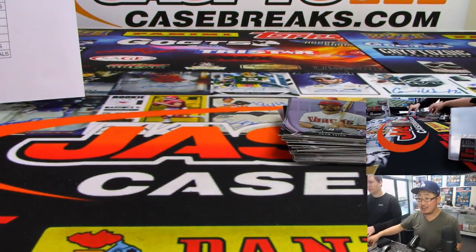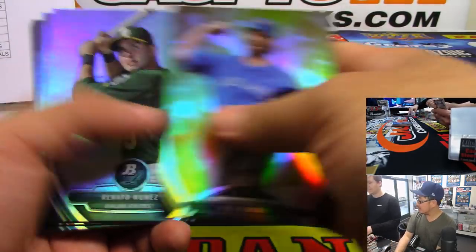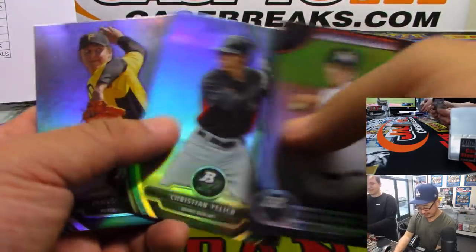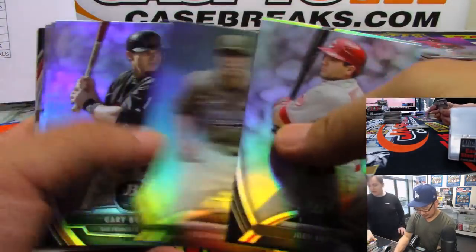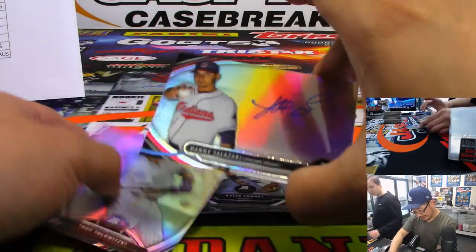Jesse O with some info here: Buxton went one for three with a double today. Joey Gallo, one of the favorites — he's back on track. 50 home runs and 200 strikeouts? Just like Harper. That's a real autograph right there — that's Danny Salazar. What year is this? 2013.